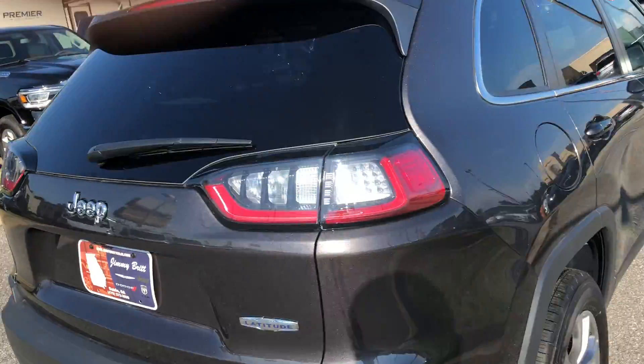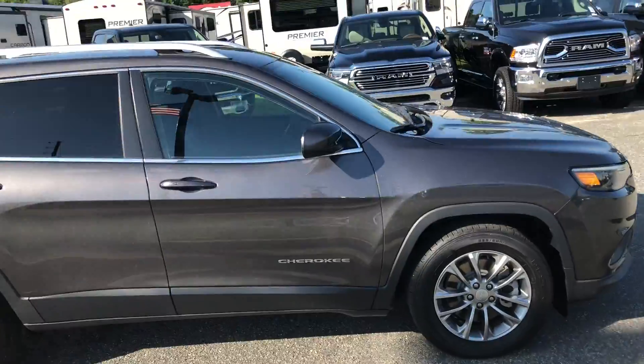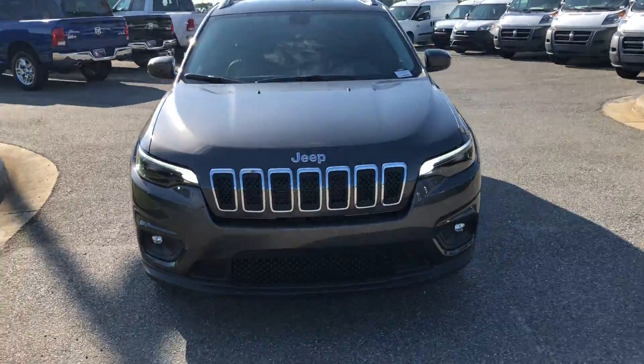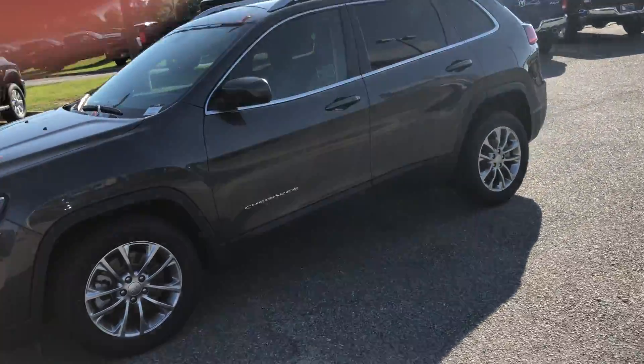I'm going to do one more quick walk around just to show you this beautiful vehicle. Again, I am Austin Padgett and I'll be assisting you in getting this beautiful 2019 Jeep.